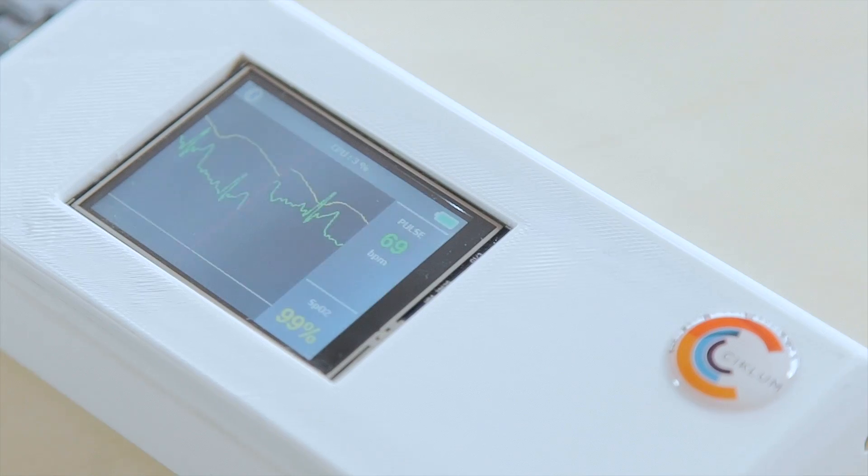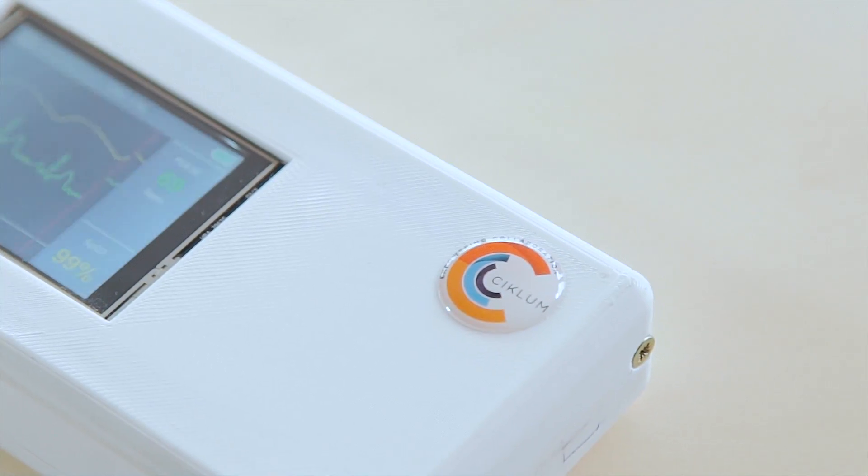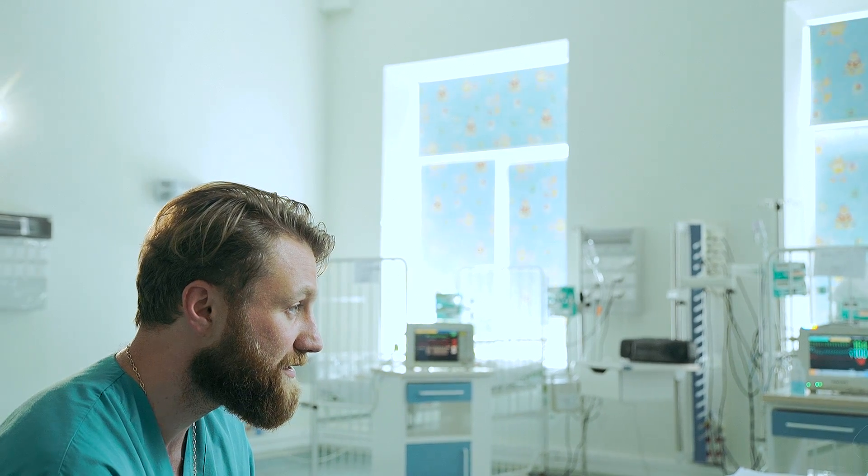The price for each device will be quite low — approximately 10 times lower than the alternative we can buy in the market. Serene software is responsible for the web application and mobile application for this project.